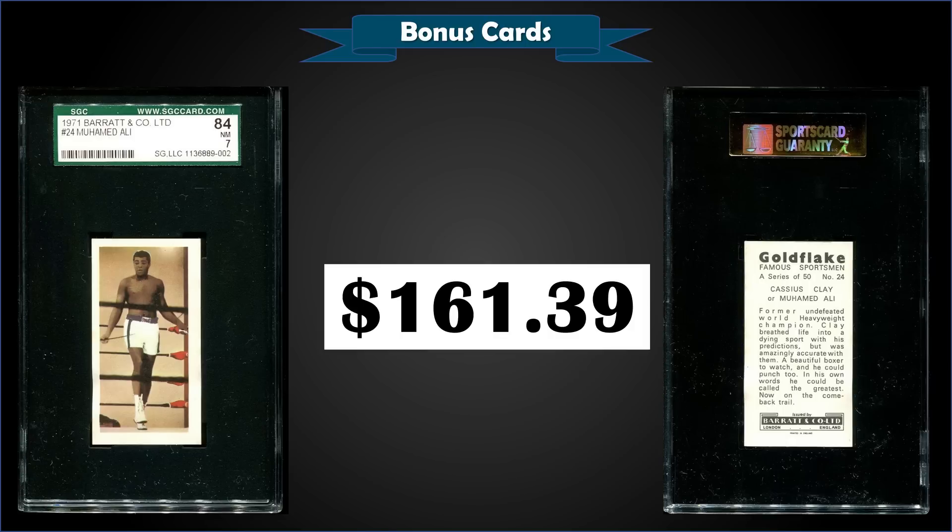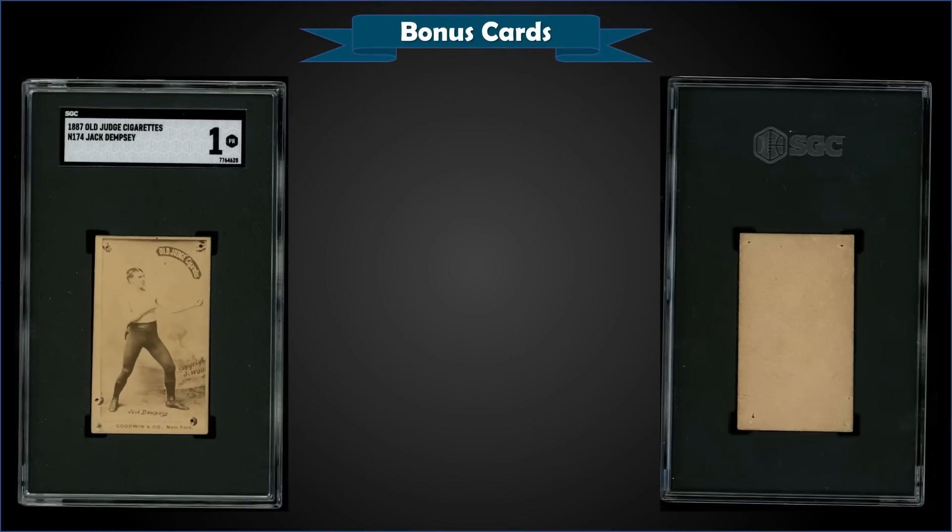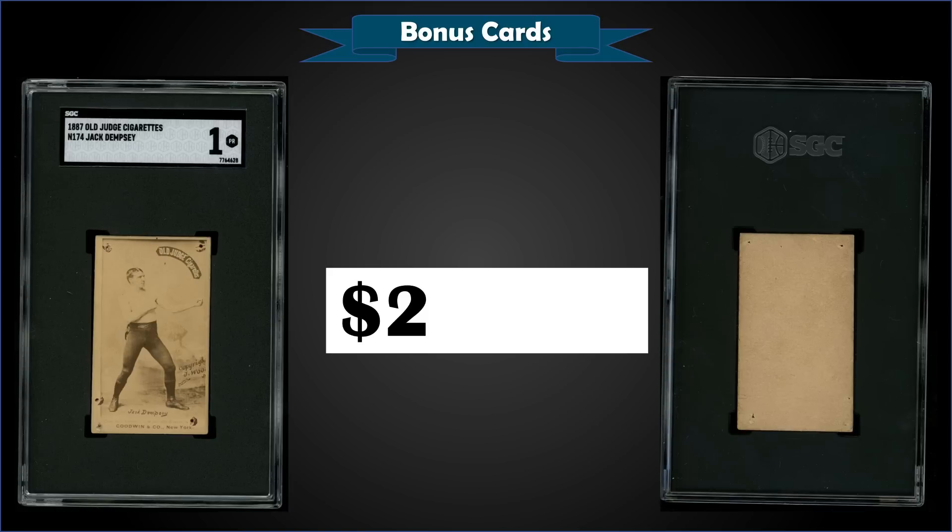From 1887 Old Judge Cigarettes, we have a Jack Dempsey graded a Poor SGC 1, which sold at auction for $260.03. It's a pop of one in an SGC 1 slab, and there are two graded higher, with the highest being one SGC 4.